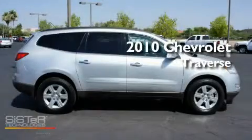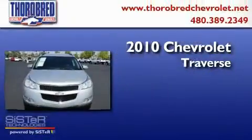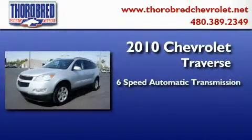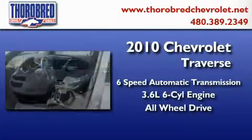This is a certified pre-owned 2010 Chevrolet Traverse. This crossover has a six-speed automatic transmission, a six-cylinder engine, and the added safety and control of all-wheel drive.